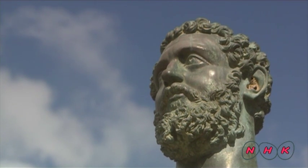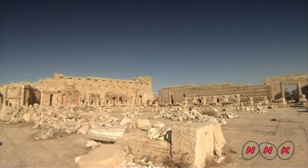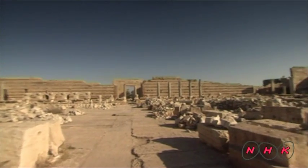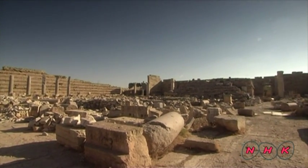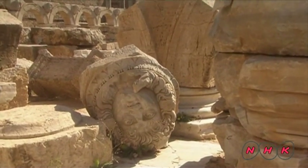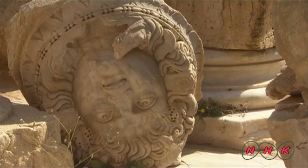Severus was the first Roman emperor from Libya and he wanted his home city to be on a par with Rome. This public square is named after him. Many statues of Medusa were put in the square — Medusa was worshipped as a goddess of fertility.